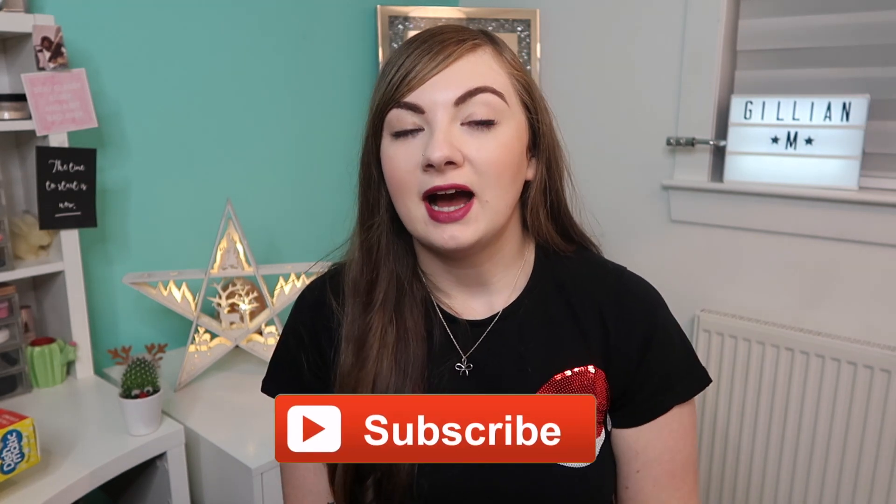That is my B&M haul, guys — thank you so much for watching. I hope you enjoyed it, and if there's any Christmas stuff left at B&M I hope you got your hands on it and maybe got some ideas for decorations. If you enjoyed the video, please give it a big thumbs up — it would mean a lot — and subscribe down below. I'll see you guys tomorrow, bye!